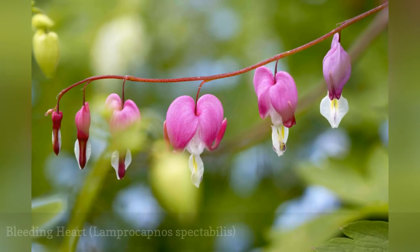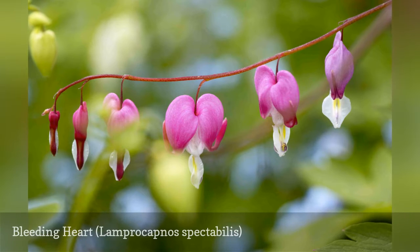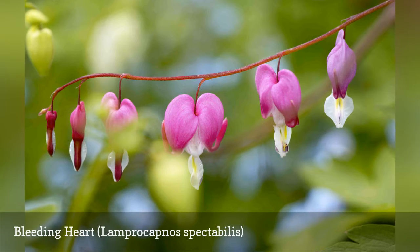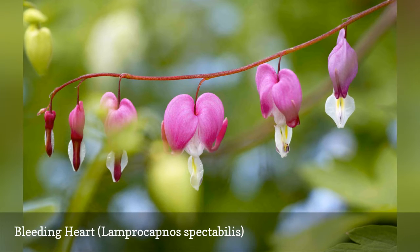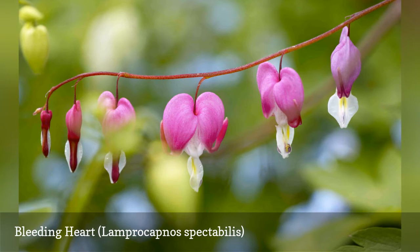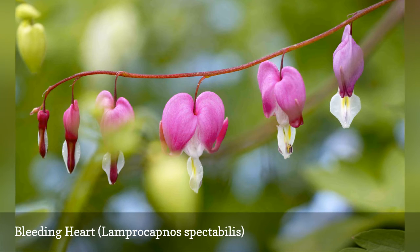Delicate bleeding hearts are another of the rare flowers that bloom well in deep shade. It is generally a spring bloomer, growing to 2 to 3 feet tall. The flowers are delicate heart-shaped drops, pink with white tips. The blooms last for several weeks, but bleeding heart may die back in the hot months of summer, though it always returns next season.